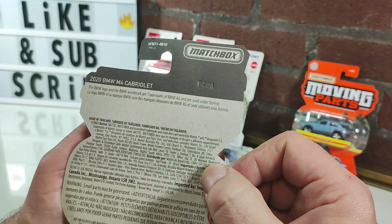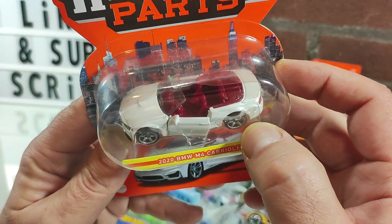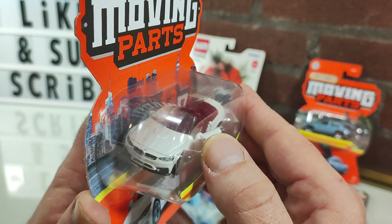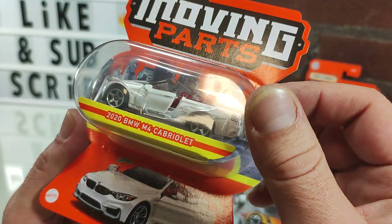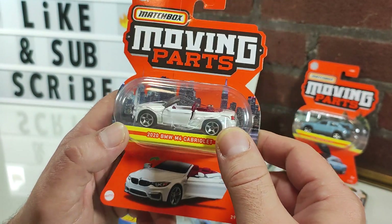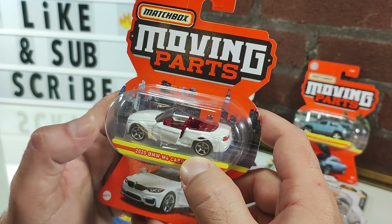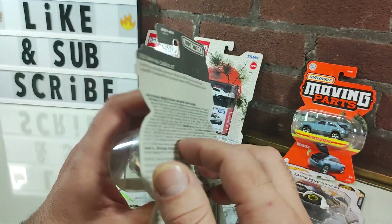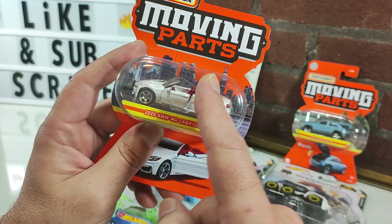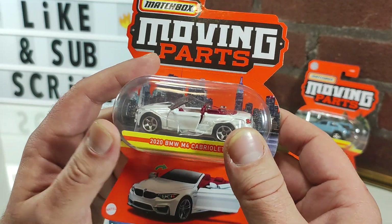Moving on to Matchbox Moving Parts — the 2020 BMW M4 Cabriolet convertible, red interior. I'd call it a pearlescent or iridescent white with a fine sparkle finish to it. Not a fan, so here it goes on the table. I did keep one or two in this series for myself — I believe a Monte Carlo was one. There's also one from a newer series I haven't found yet: a green pickup truck with a tilting bed, I think it's a Jeep pickup. Some type of model I've never seen before — very intrigued.